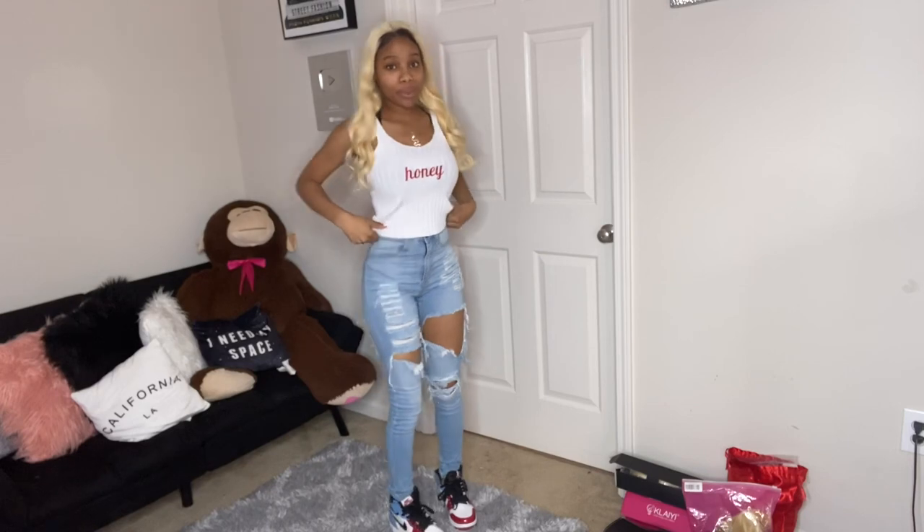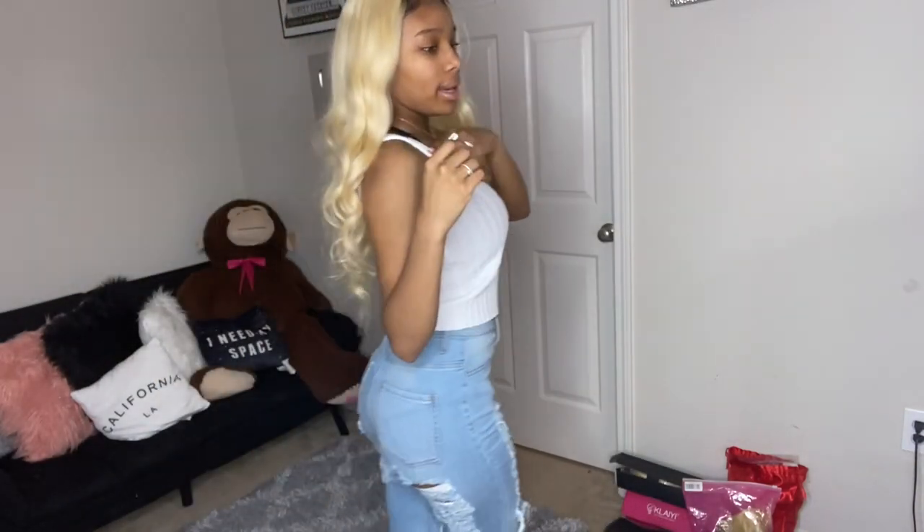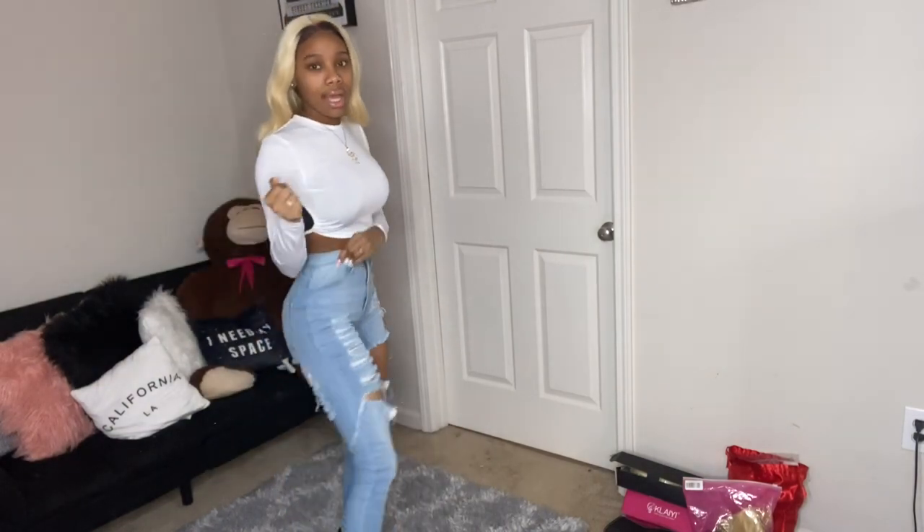I got this basic crop top — it's a crop and it says 'Honey' on it. I'm gonna put some jeans on for the rest of the shirts. Here is the outfit I put together with this shirt — it's super duper cute. It's a plain white tank that says 'Honey.' I love it. It looks so cute — I don't know if it's Fashion Nova jeans but it's definitely a fit I will wear.